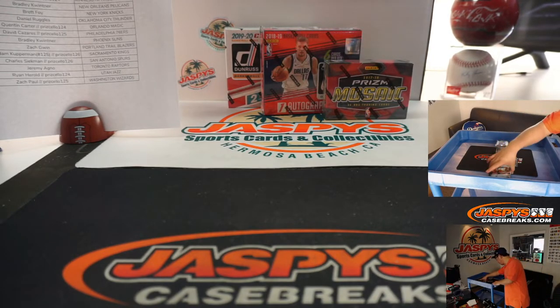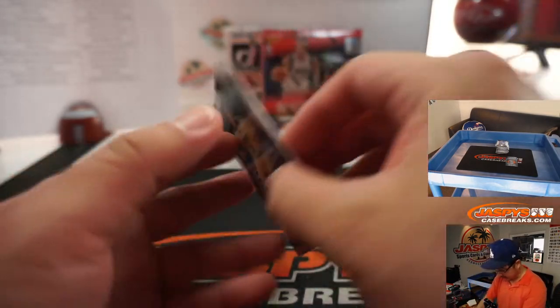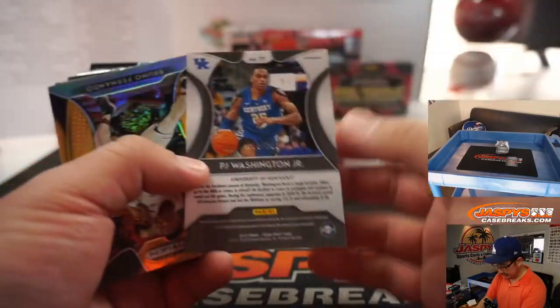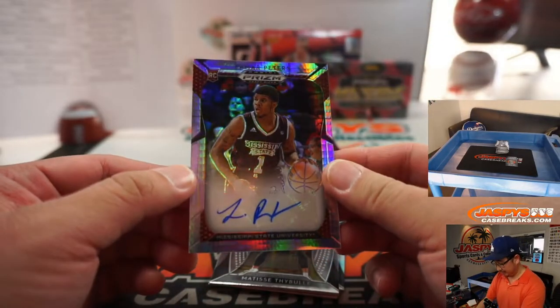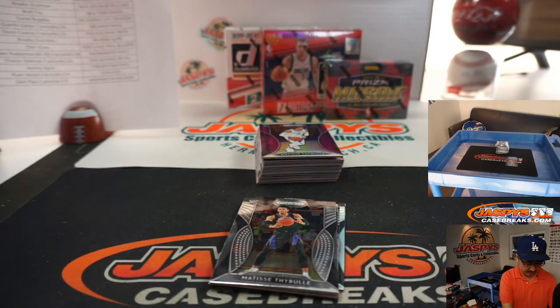Let's get this Prism going — this is draft picks. Tremont Waters, Celtics. P.J. Washington, Hornets. Bruno Fernando, Hawks. He's undrafted — on a G League team associated with the Knicks. Jawan Morgan autograph — Jawan Morgan is with the Jazz, Salt Lake City Stars, but with the Jazz organization. Utah — Ryan Harreld.